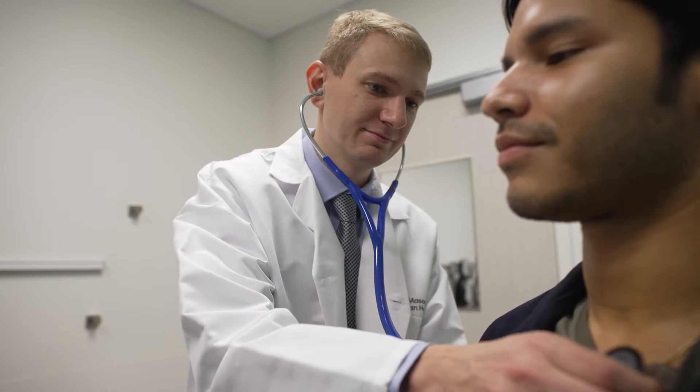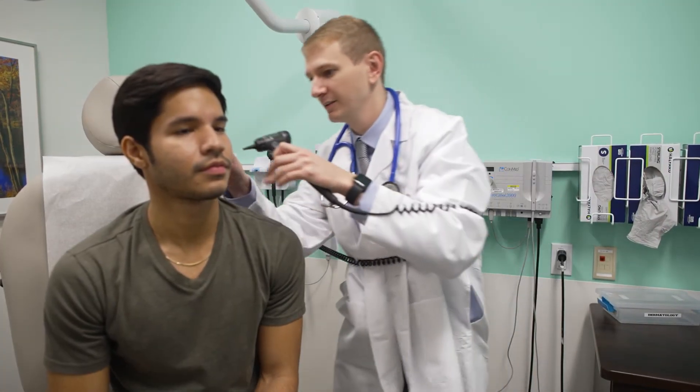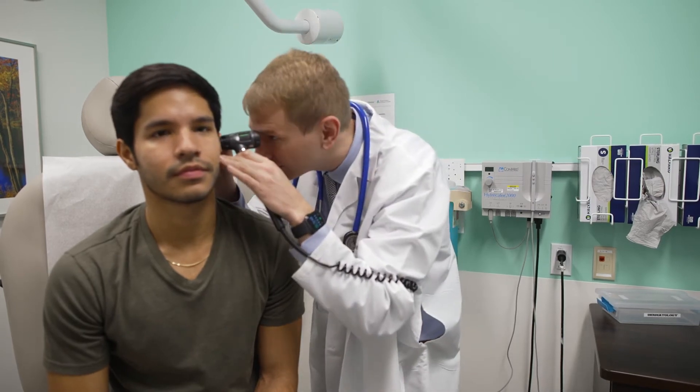I'm a general internist, so I help patients manage their chronic conditions, help make sure patients are up-to-date on their preventive health needs, things like screenings for cancers, routine blood pressure checks, things like that.